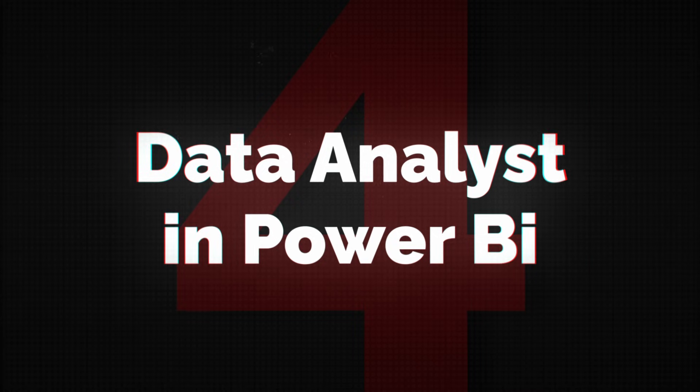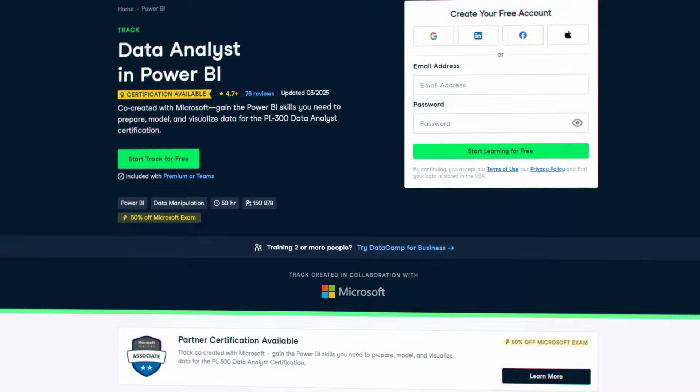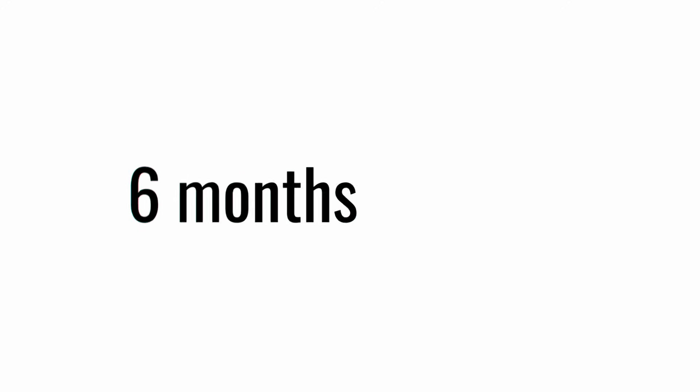Now we're moving to some data visualization, and this course is data analyst in Power BI. This is by far the longest course on the list at about 50 hours so far. I still don't know who's counting these hours, because when I look at this list and I see 17 different modules, I'm just thinking how am I going to finish this in 50 hours? The original data analytics cert was about 6 months at 10 hours a week, which was surely more than 50 hours.